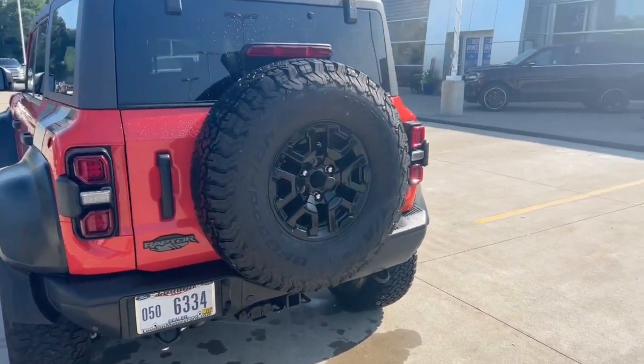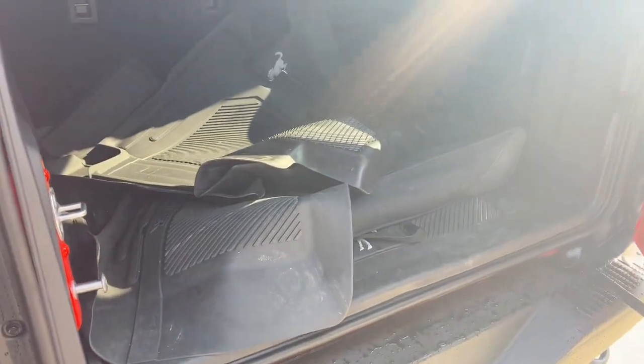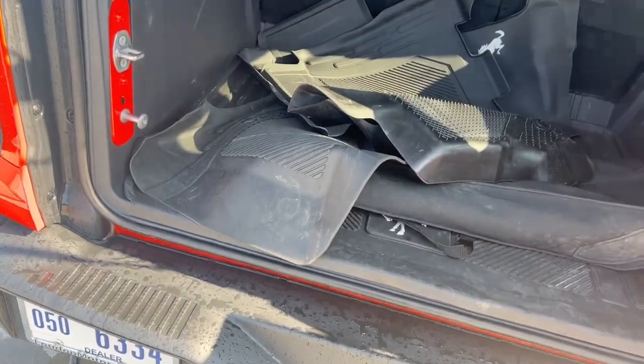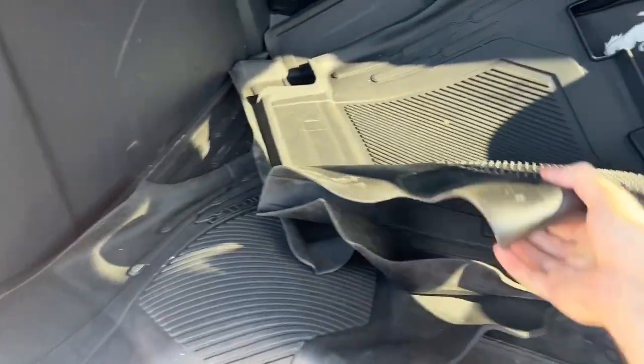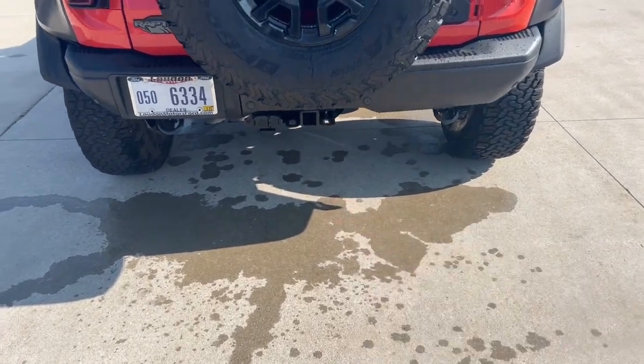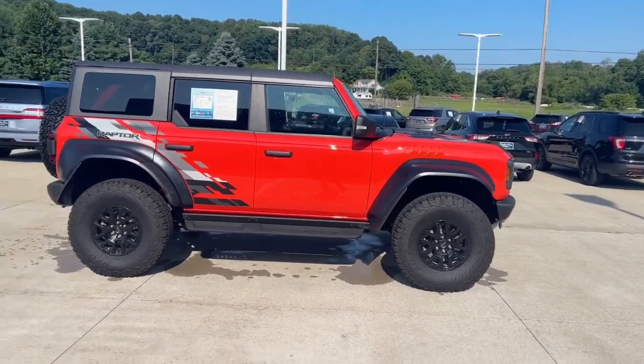Our Raptor badge here in the back, and as you can see, we also have a full-size spare tire. Now let's take a look in the back, where you will see we have plenty of storage space, as well as some rubber floor mats to help keep your vehicle clean. Toe hooks in the back as well, as well as our hitch.